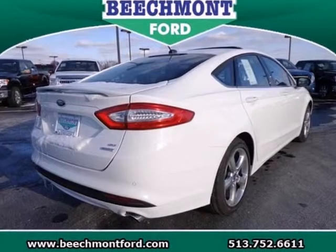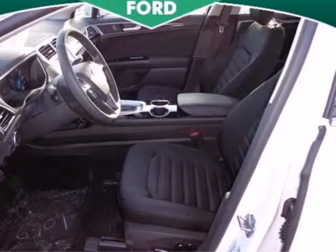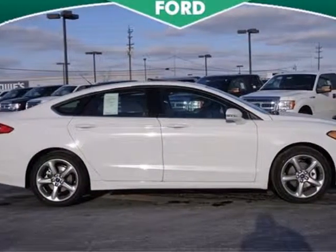It includes fully automatic headlights, steering wheel audio controls, and keyless entry. Settle into the comfortable seating and throw on some tunes. You have an AM FM radio, a CD player, and MP3 input.